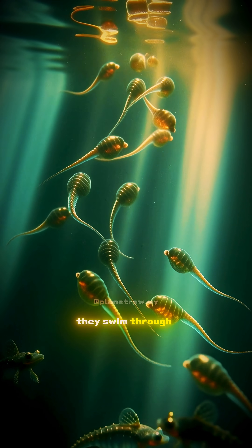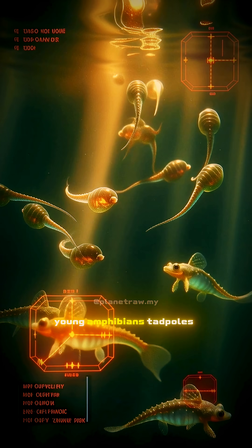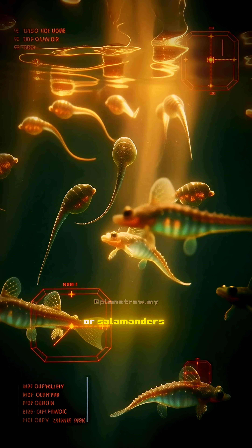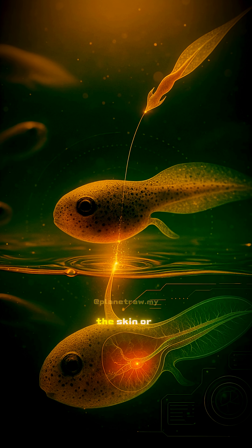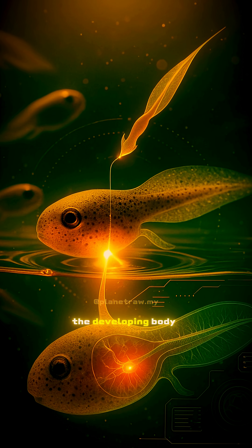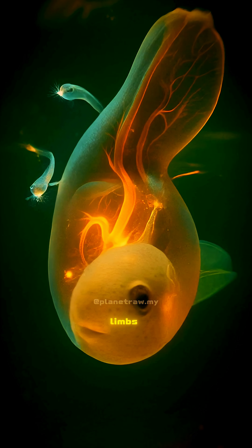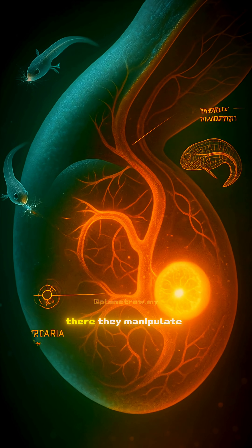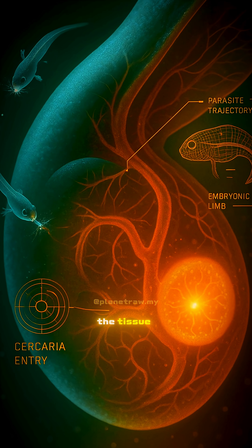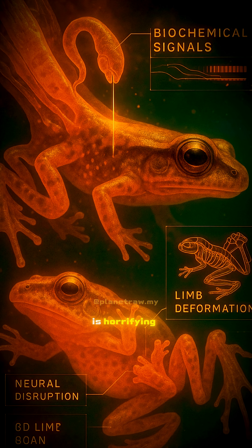They swim through the water, searching for their next victim: young amphibians — tadpoles or salamanders. They enter through the skin or the gills and settle inside the developing body, targeting one place only — the growing limbs. There, they manipulate the tissue and interrupt normal growth. And the result is horrifying.